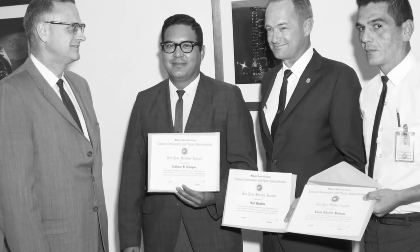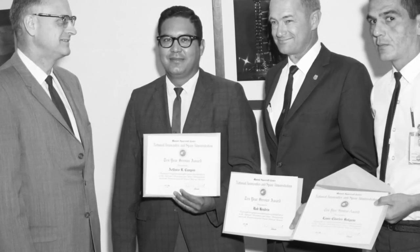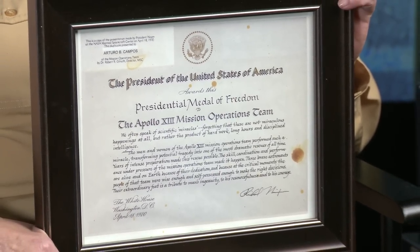Campos and other members of the Apollo 13 mission received the Presidential Medal of Freedom in 1970. This means a whole lot — the President of the United States signed it. Not a lot of civilians got it, and my dad did. And we couldn't be any prouder of Dad.